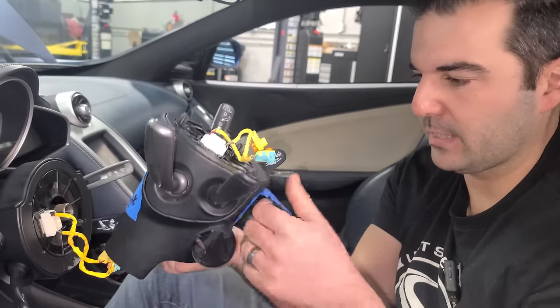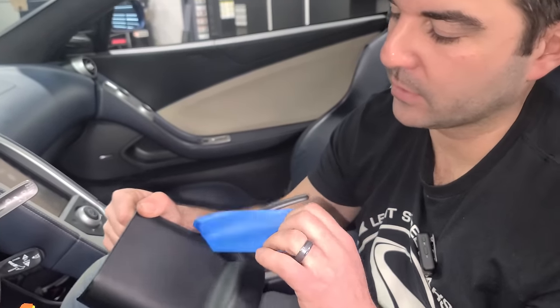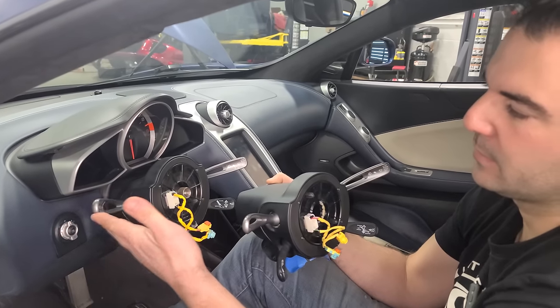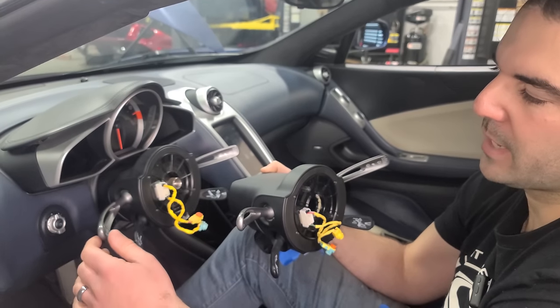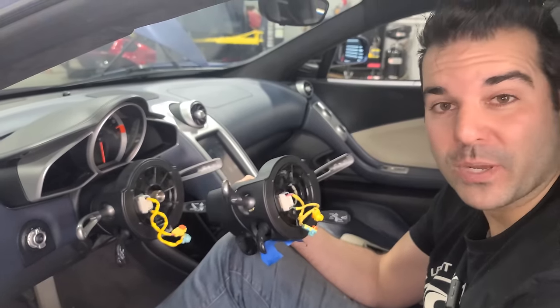The seller actually doesn't think this clock spring has a weak turn signal — he may have mislabeled it. But look at the old one: the detent's broken on the top, so the turn signal doesn't stay up. The bottom one's okay, but we're going to swap the entire thing and fix our turn signal issue as well.